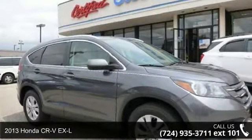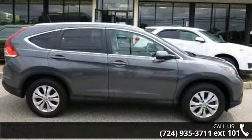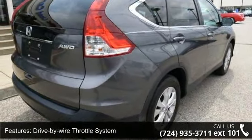Arrive in style with this 2013 Honda CR-V EX-L. If you are looking for a first-rate auto, this one could be yours today. This vehicle comes with a reliable 4-cylinder engine connected to a smooth shifting automatic transmission.